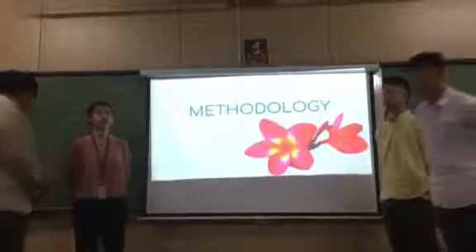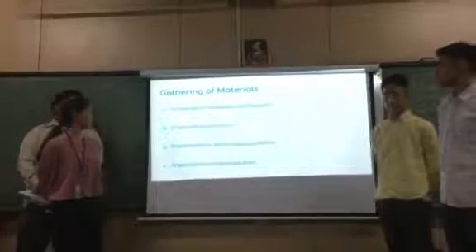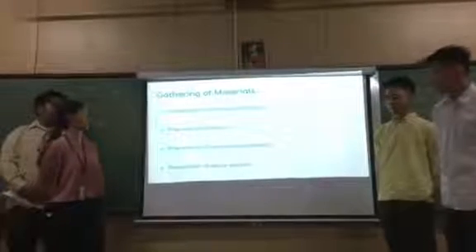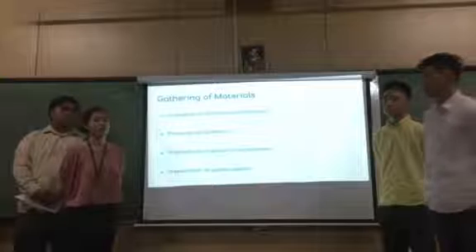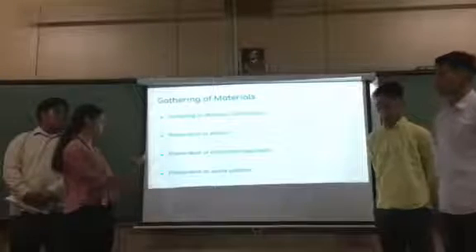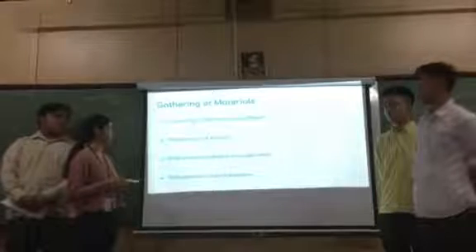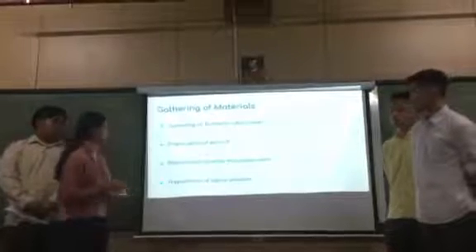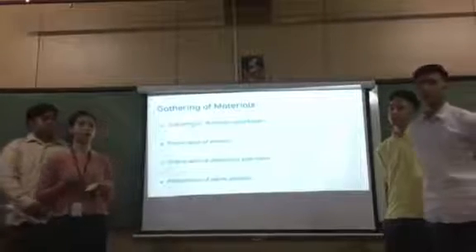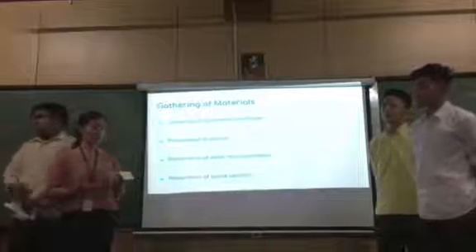Methodology is often known as the system of methods used in every study. For gathering of materials: the flowers will be bought in a local flower shop and kept in a laboratory at a temperature of 25 degrees. For preparation of the extract, the flowers will be submerged in methanol for 3 hours and afterwards be dried. The white mice will be bought at a local pet shop on Cremco Avenue in Blue City. The saline solution will be prepared using one liter of water mixed with one half a spoon of salt.